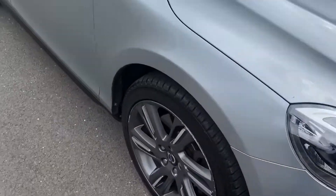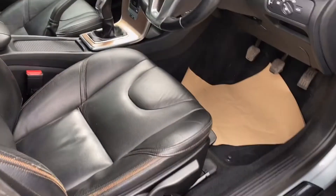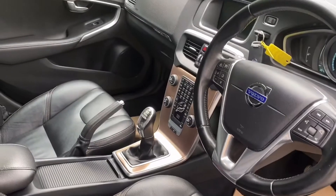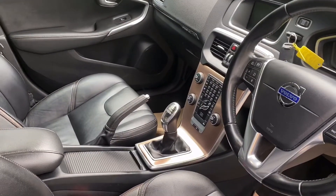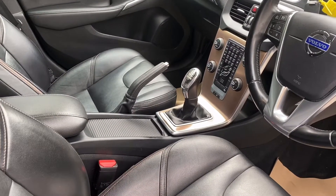Lovely interior. This is an EULX, so it has a full leather interior. As you can see, 57,126 miles. A winter pack, heated front seats, and navigation.